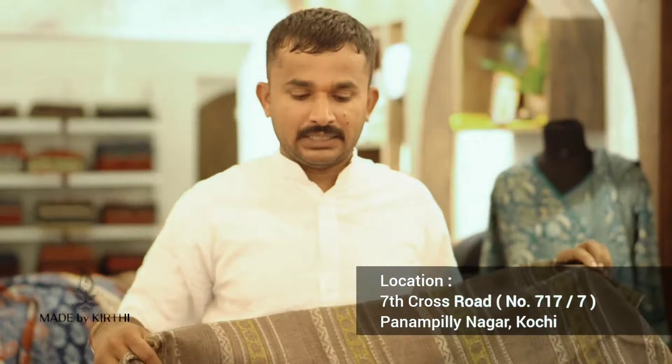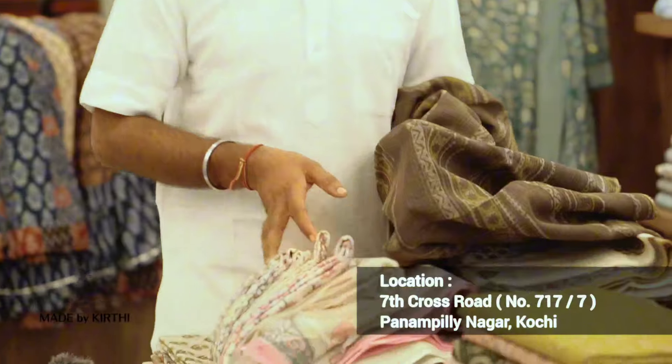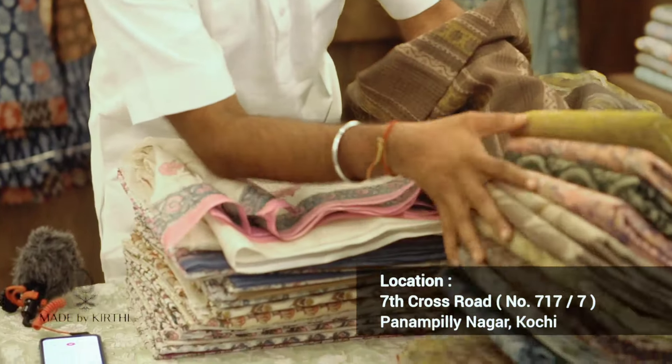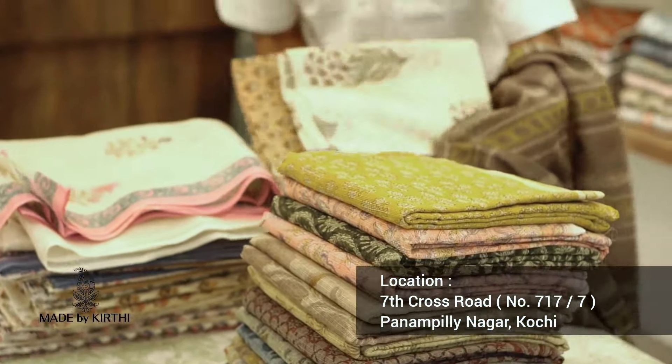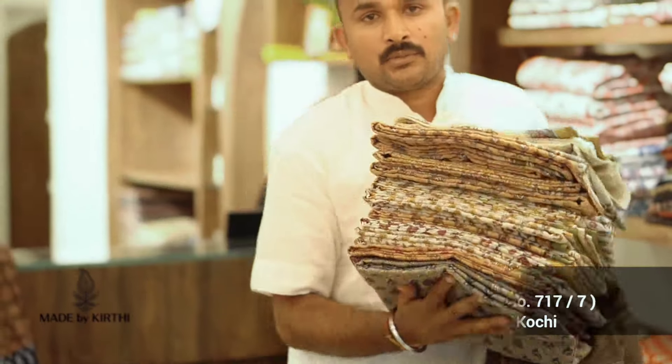There are three varieties. I have got different designs. Here is a coat — there are three varieties available.